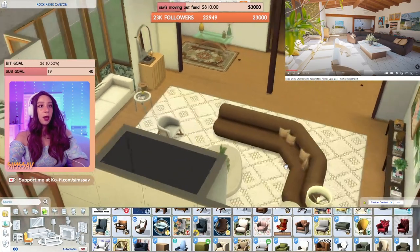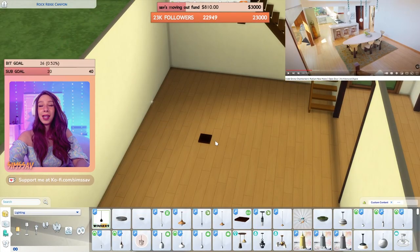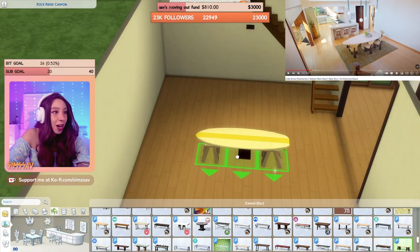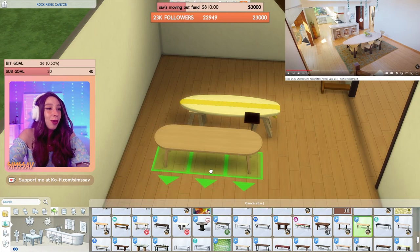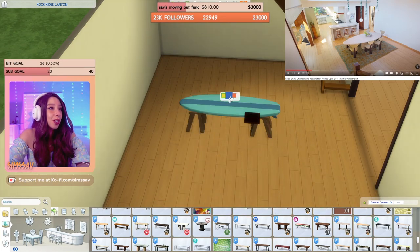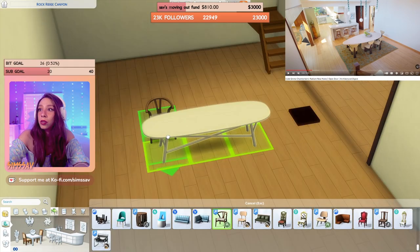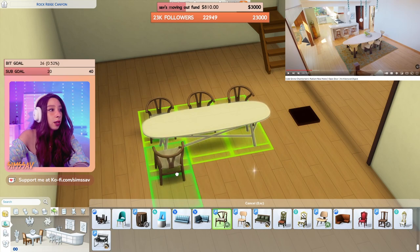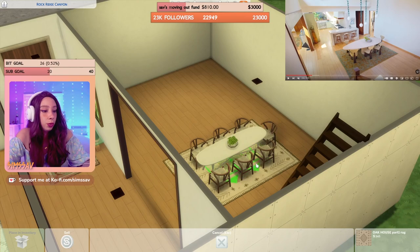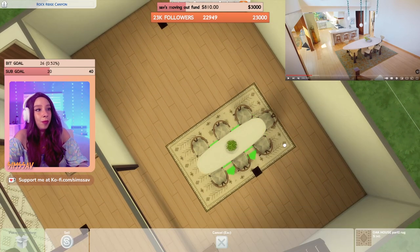All right, we just need to throw some chairs here and then we're done with the living room. I think we have enough time for the dining room. This dining table looks like a goddamn surfboard — there's no way I'm using that. Ain't no way, ain't no how. So we got one, two, three on one side, one, two, three on the other side, and one there. Me likey that.